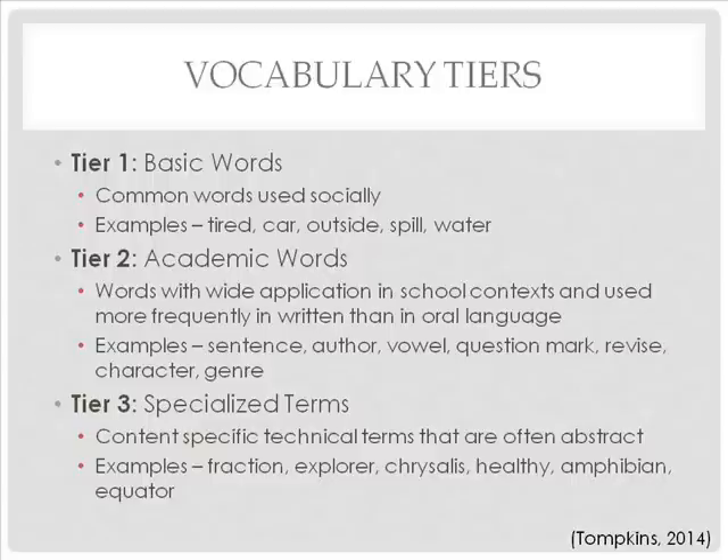Tier 2 are your academic words — words with wide application in school contexts and used more frequently in written than in oral language. Examples are sentence, author, vowel, question mark, revise, character, and genre. Tier 3 are specialized terms — content-specific technical terms that are often abstract.